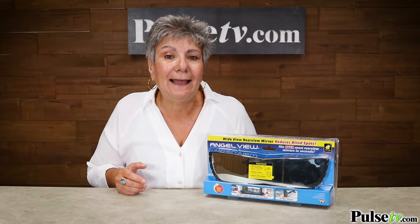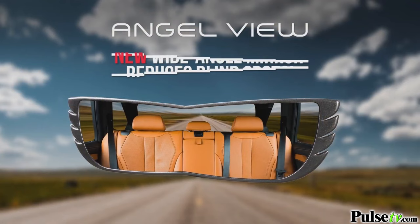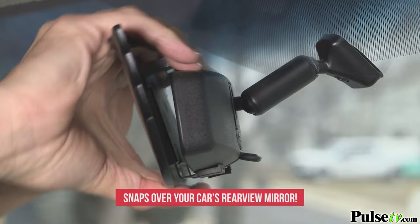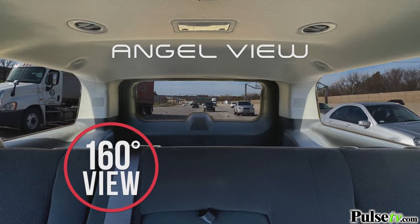Race car drivers change lanes very fast, but with no outside mirrors. How come they don't crash? Introducing AngelView, the new wide angle mirror that reduces blind spots. AngelView simply snaps over your car's rear view mirror, giving you a 160 degree view behind you.